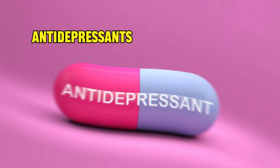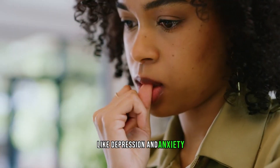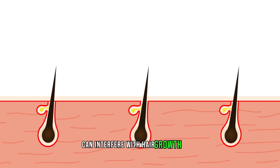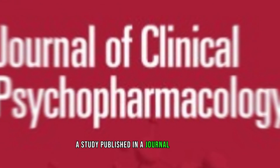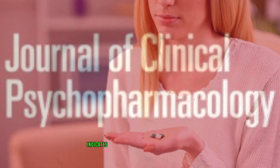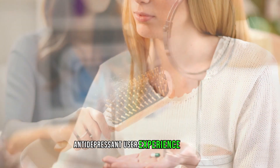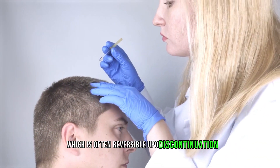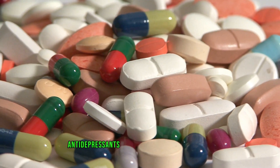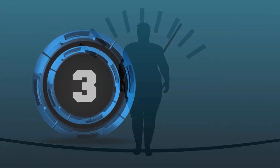Number 4: Antidepressants. Antidepressants, used for mood disorders like depression and anxiety, can interfere with the hair growth cycle, causing hair loss. A study published in the Journal of Clinical Psychopharmacology indicates that approximately 12 percent of antidepressant users experience hair loss, which is often reversible upon discontinuation. Antidepressants may also lead to side effects like sexual dysfunction and weight changes.